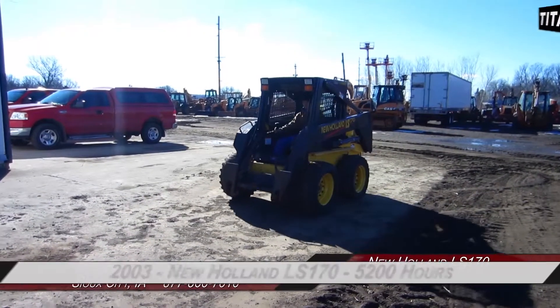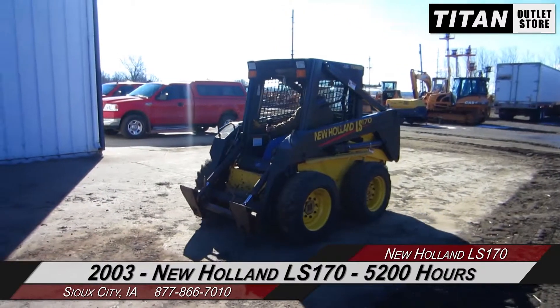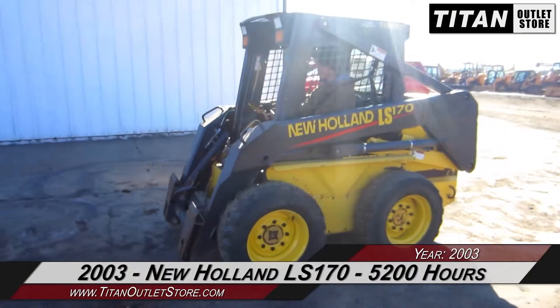Hello and welcome to the Sioux City Titan Outlet Store. In today's video, we are demonstrating a 2003 New Holland LS-170 with 5200 hours. Let's take a closer look at the features on this skid steer.